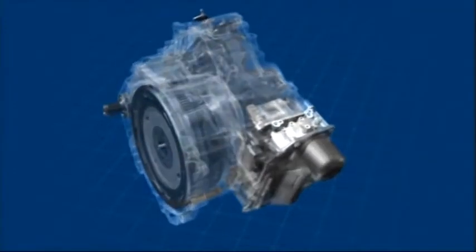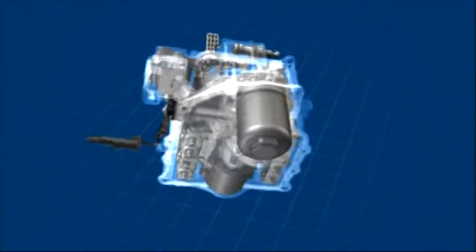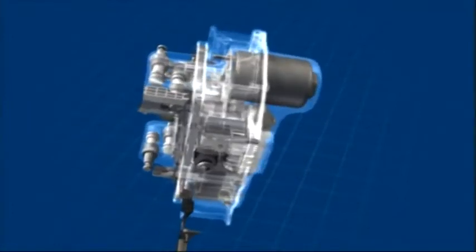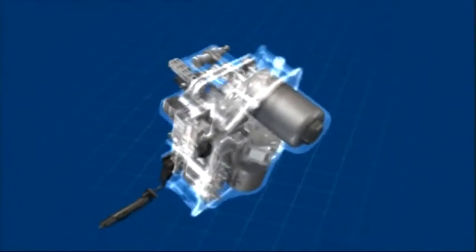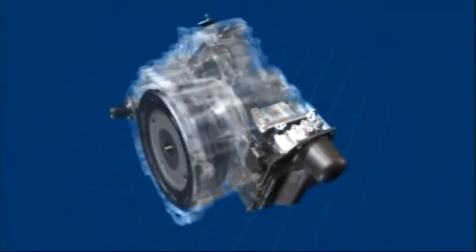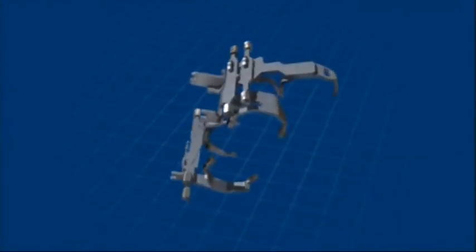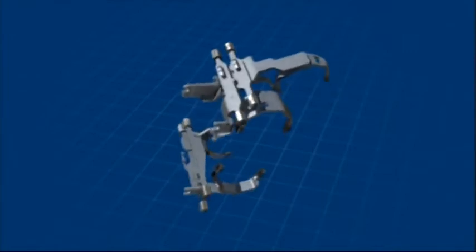The mechatronics unit is the gear change command center of the 7-speed DSG. It measures and evaluates gearbox and engine speeds in its control unit and engages clutches and selector forks via electro-hydraulic actuators. The selector forks transfer the gear selection commands from the mechatronics unit to the relevant gear wheels.